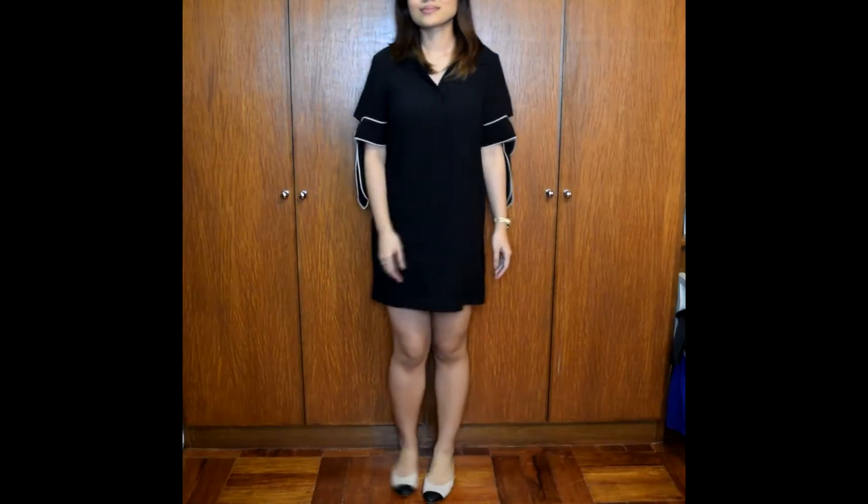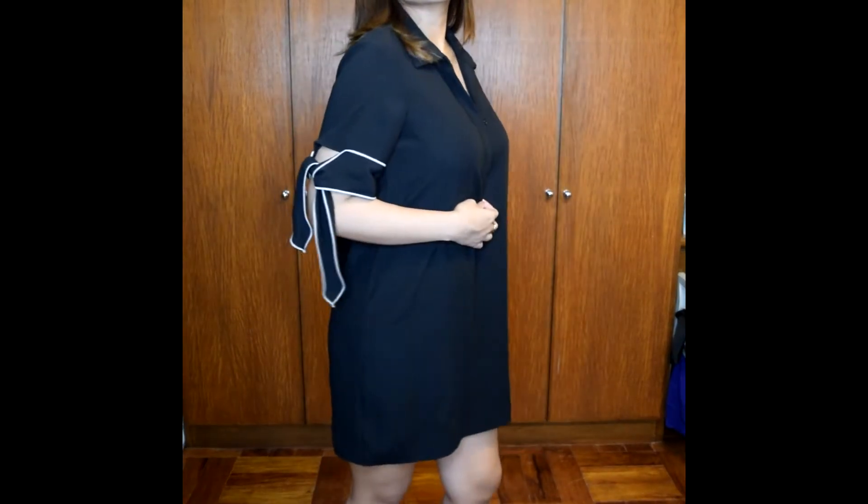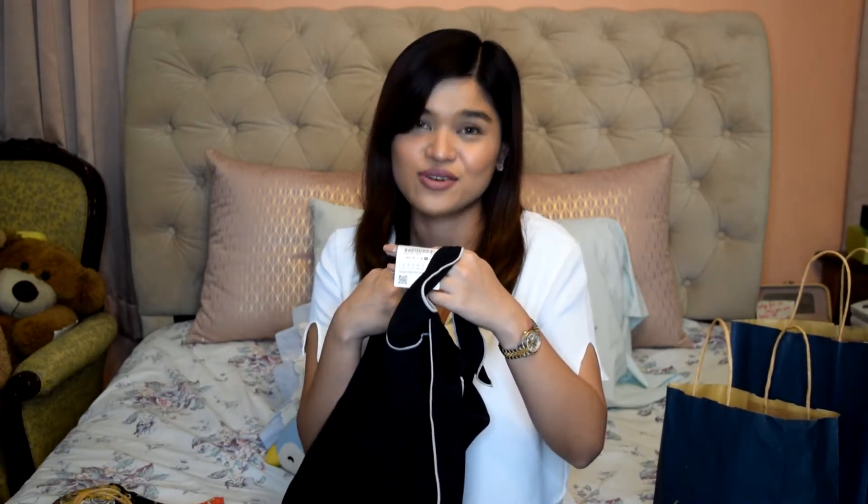Next I have this really cute dress, also from Zara — a shift dress with ribbons on the sleeves that you can tie when you wear it, and a polo shirt neckline. The discounts on these were really small because I bought it on the first day of the sale. Usually towards the end of the sale the discount gets higher, but I only got like a 500 peso discount. Originally 2,495 and I got it for 1,995 — still 40 US dollars. Since it's very basic I think I'll get my money's worth.